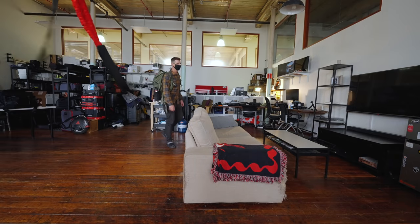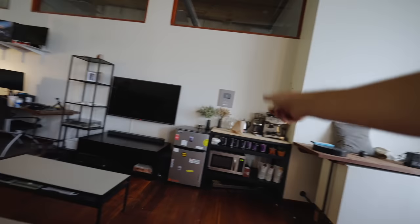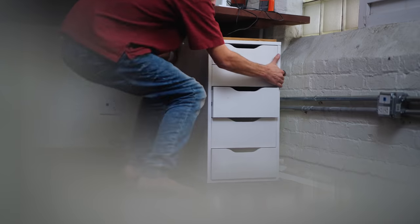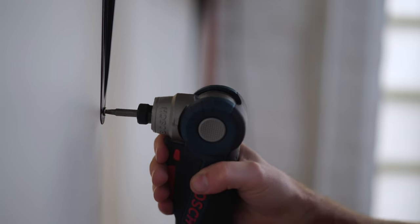That looks so good. AstroTurf's gone. Record Player's gone. New kitchen. I ended up finding a shelving unit that worked really well for the space at one of those online retailers — Wayfair.